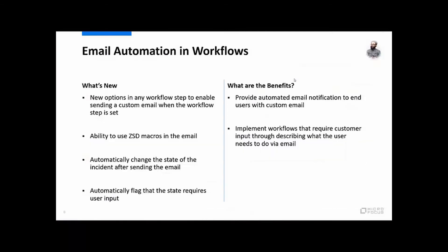So what you've seen there is the ability to do email automation in your workflows. You can do this in as many steps in the workflow as you need, based on what you need the user to do.